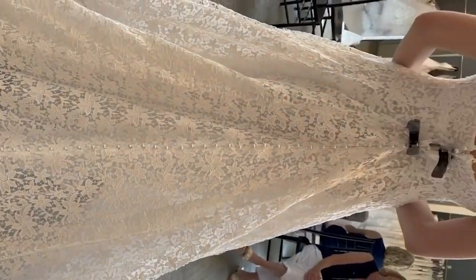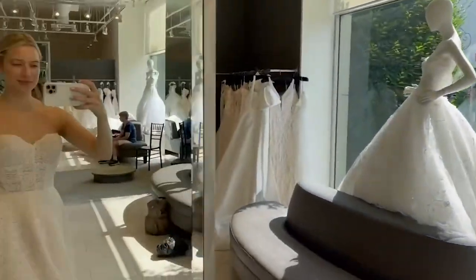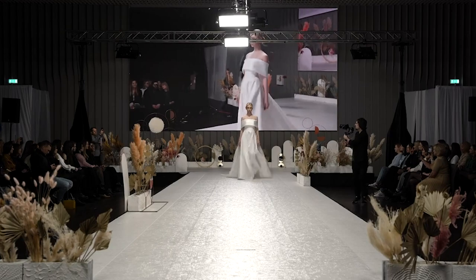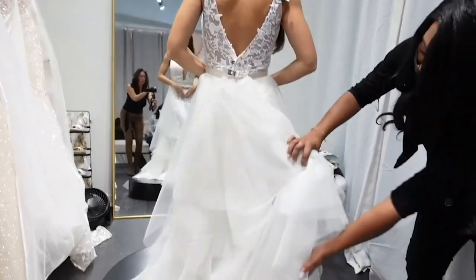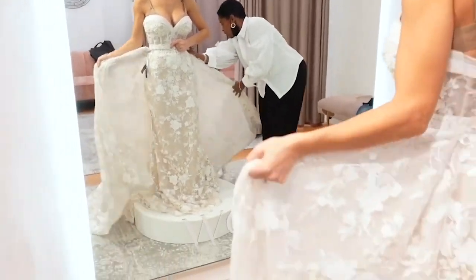Step 2: Research. It's helpful to do some research and get an idea of the styles you like and the designers who offer them before you start shopping. For ideas, you can look through wedding dress blogs, publications, or even Pinterest. When you find a look you like, make a note of the designer so you can look for their dresses while you're shopping.